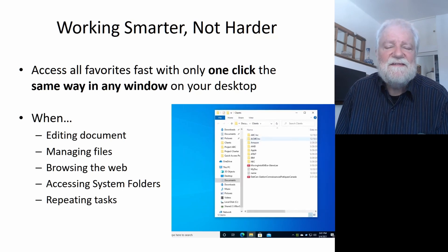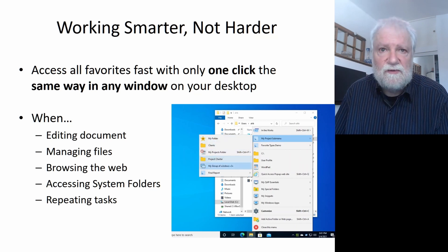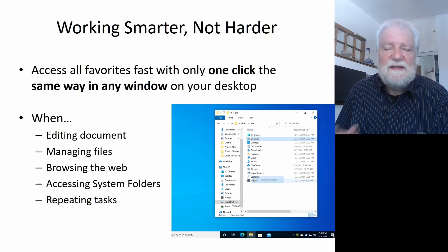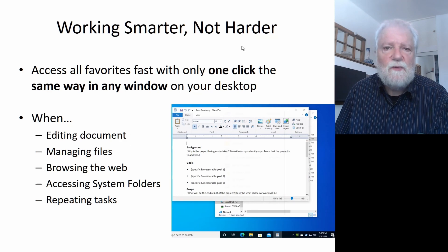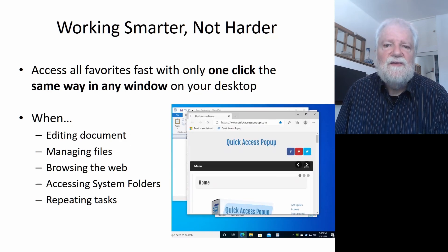It gives you easy access, the same way, to your content on any window on your desktop. So when you edit documents, manage files, or browse the web, it's always easily available, always the same way on your computer.